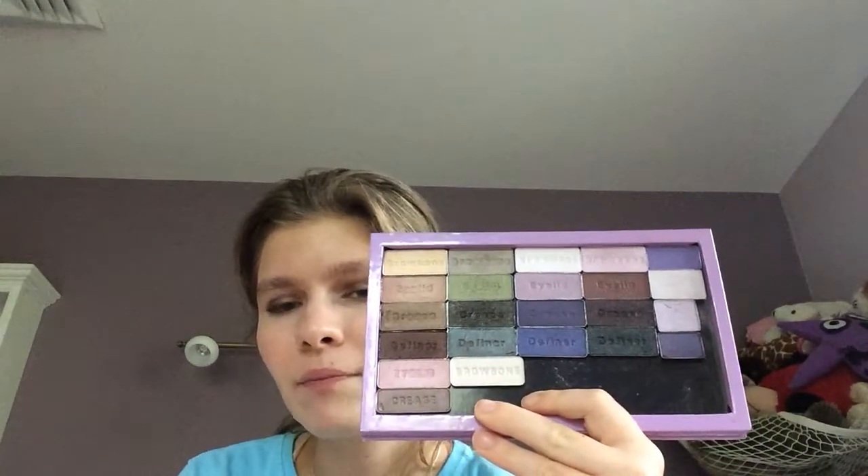I would recommend you check out these palettes. They're like $6 at Rite Aid and I love them. Just look how pretty that duochrome shade is — it is really pigmented. Even though it's drugstore, it's quite nice. I love Wet n Wild eyeshadows.